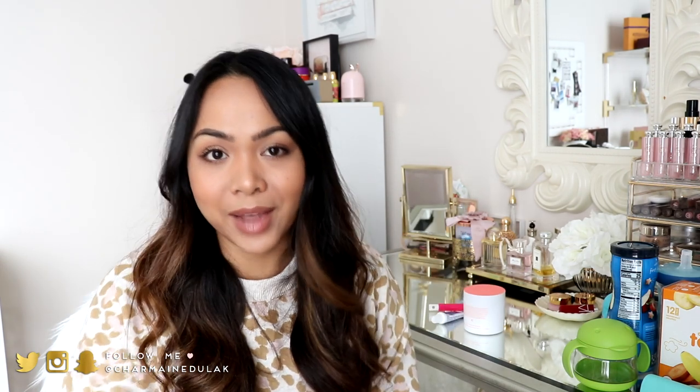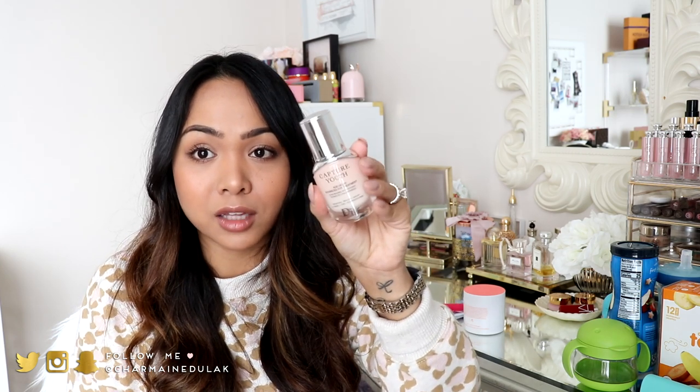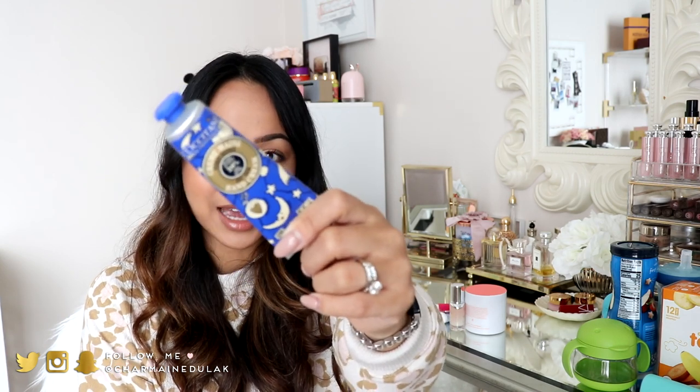Of course I can't forget my eye cream — I don't go anywhere without it. This is the Dior Capture Youth Age Delay Advanced Eye Treatment. It's tiny so I'm just going to bring it. Can't forget your hand lotion either — the air on the plane is so drying. I have my L'Occitane hand cream; I always get dry hands. Highly recommend if you haven't tried it yet.